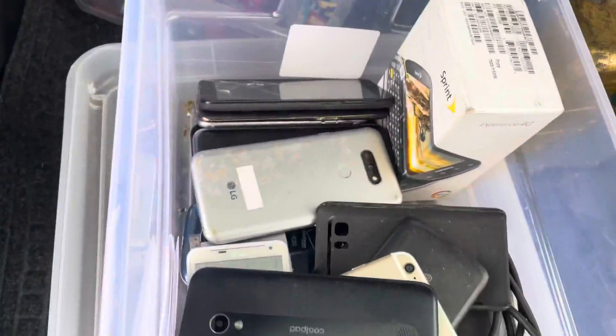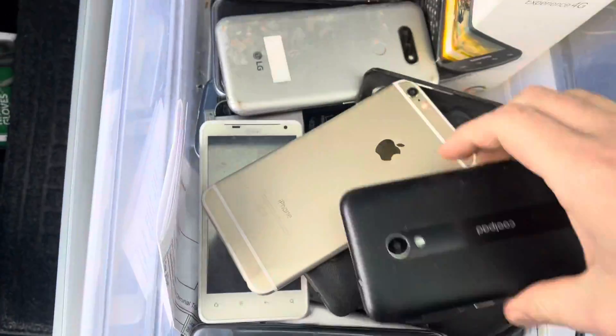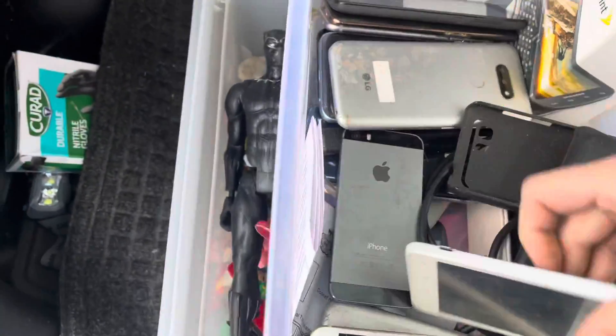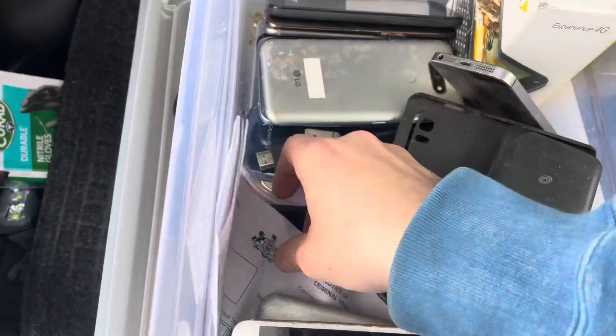I love a bin like this — all parts phones. These are all broken, but they're for parts. I'll still get money for these. Look, there's a lot of iPhones in here. Some retro iPhones.